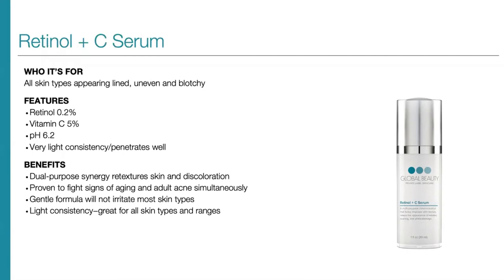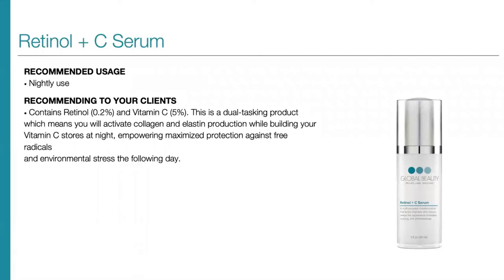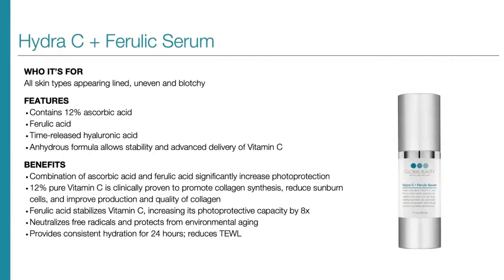Next up is our Retinol Plus C Serum, for all skin types appearing lined, uneven, and blotchy. It features a blend of 0.2% retinol and 5% vitamin C, with a pH of 6.2 and a very light consistency that penetrates well. This dual-purpose serum retextures skin and addresses skin discoloration. It's proven to fight the signs of aging and adult acne simultaneously, and is a gentle formula that won't irritate most skin types. We recommend use at night. This dual-tasking product activates collagen and elastin production while building vitamin C stores overnight, empowering maximized protection against free radicals and environmental stress throughout the day.